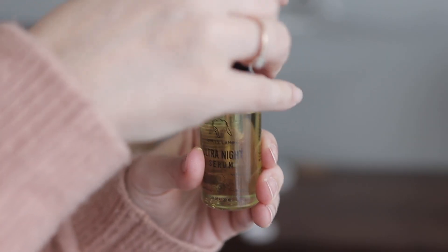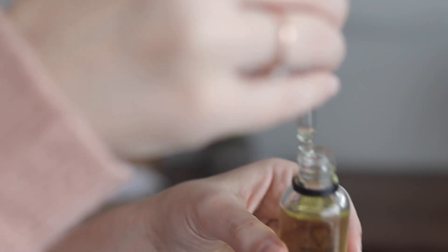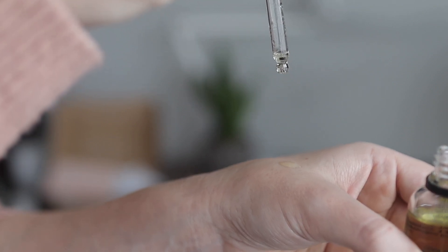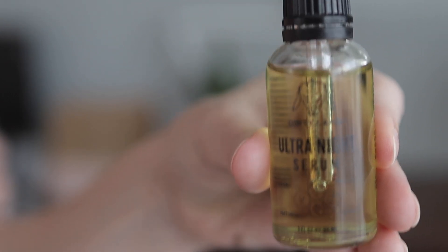You also get this Ultra Night Serum by Dirty Lamb. It's an oil consistency but not greasy at all, and it has a high antioxidant blend of fatty acids. What I really noticed are the aromatherapy properties — this oil has lavender, ylang ylang, and orange essential oils, which give it a really rich, earthy, sweet smell.